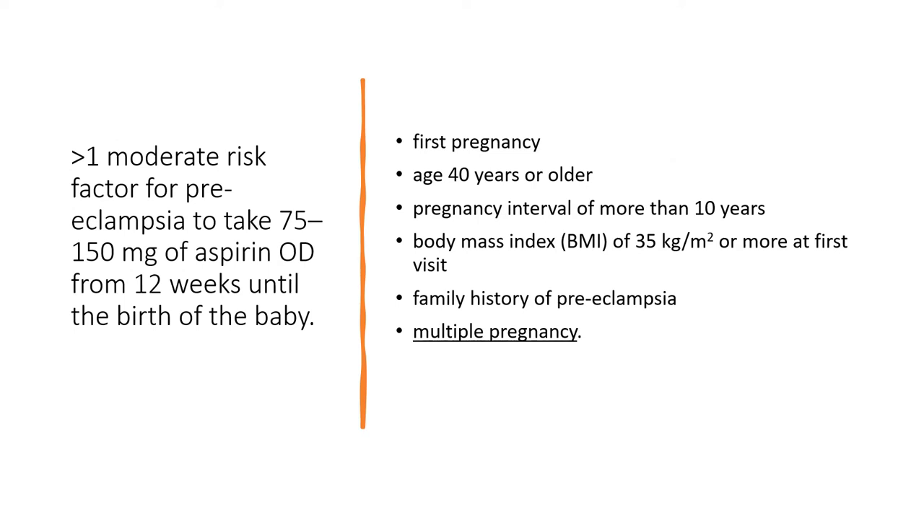If there is more than one moderate risk factor for preeclampsia, the advice is to take 75 to 150 milligrams of aspirin once a day from 12 weeks until the birth of the baby. Moderate risk factors include: first pregnancy, age 40 or over, pregnancy interval of more than 10 years, BMI of 35 or more, family history of preeclampsia, or multiple pregnancies such as twins.